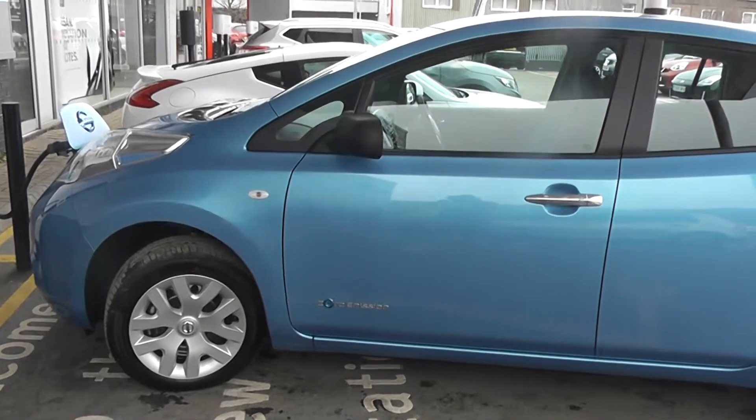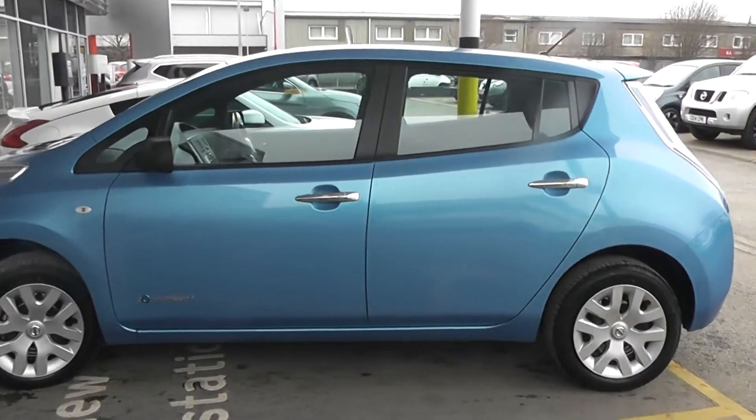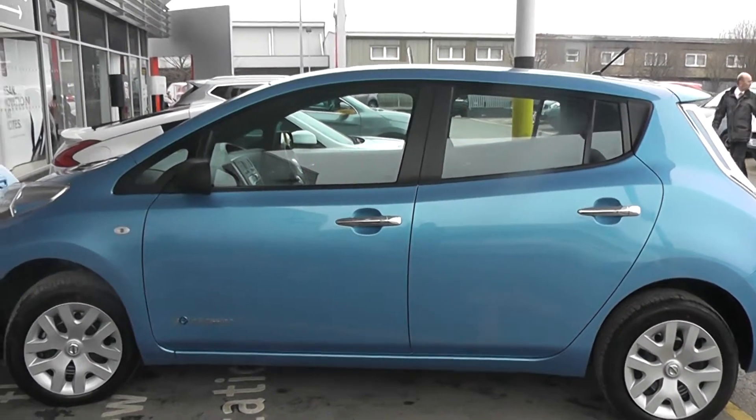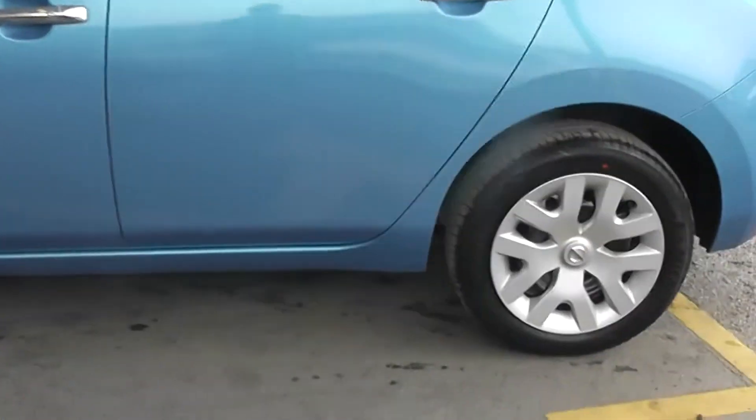This car is a pre-registered car with delivery miles only. We do offer a paint and fabric protection package called Permashine, which guarantees your car 7 years worth of showroom shine.